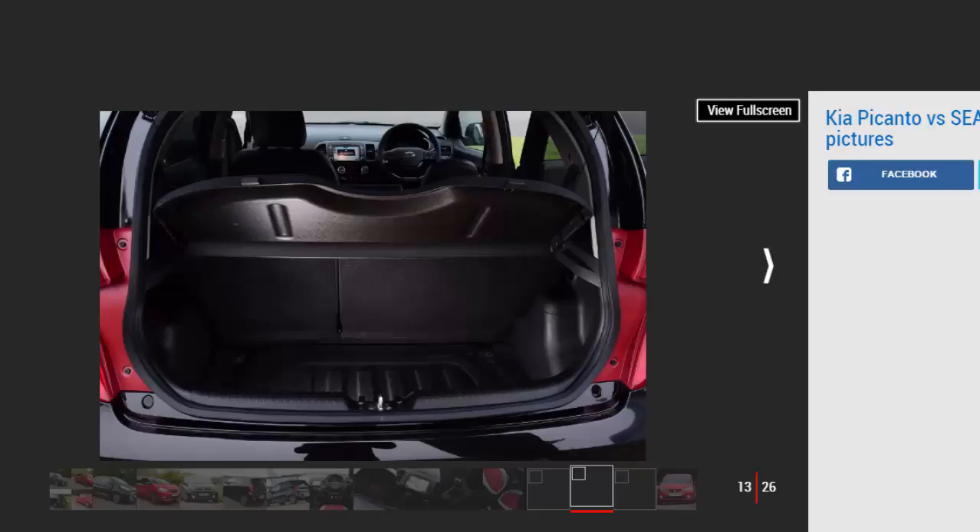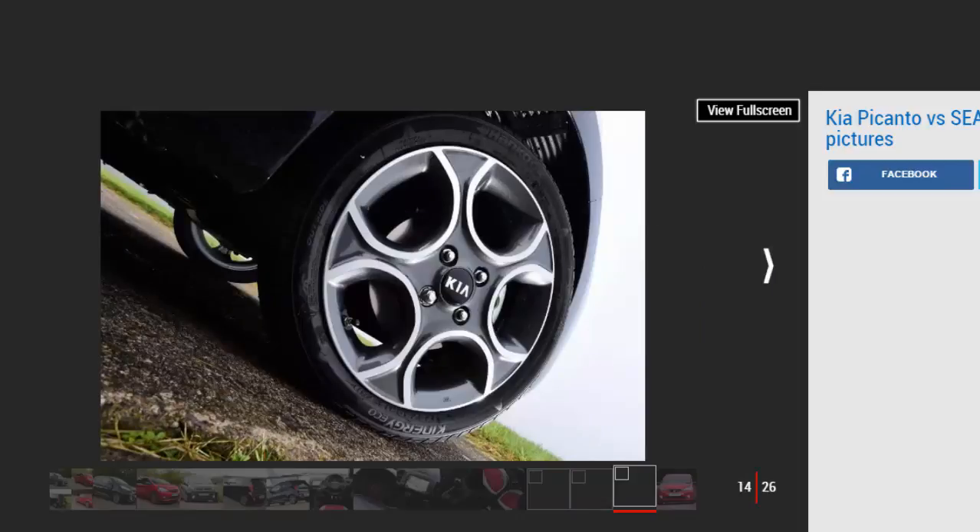Tester's notes on the Kia Picanto: the slick 7-inch touchscreen sat-nav is standard on Sport and also features a DAB radio and reversing camera — it's easier to use than the Mii's unit. The multicolour seats won't be to all tastes, although they liven up an otherwise dark cabin. The dash is solid but some plastics on the doors and lower centre console feel cheap to the touch.